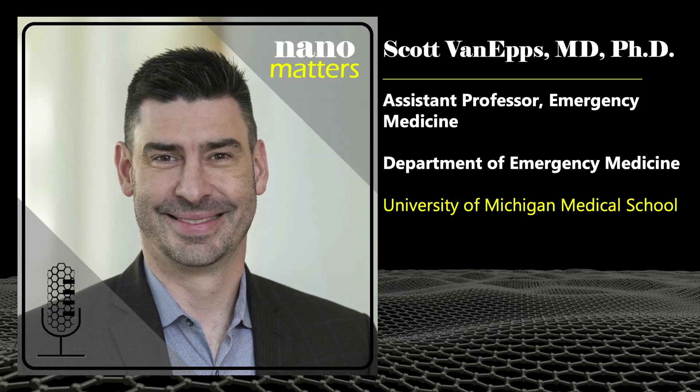Welcome to Nanomatters, the podcast that explores examples of nanotechnology. I'm Lisa Friedersdorf, Director of the National Nanotechnology Coordination Office. Here with me today is Scott Van Epps, Assistant Professor of Emergency Medicine at the University of Michigan. So Scott, can you tell us why you use nanotechnology to fight infection?